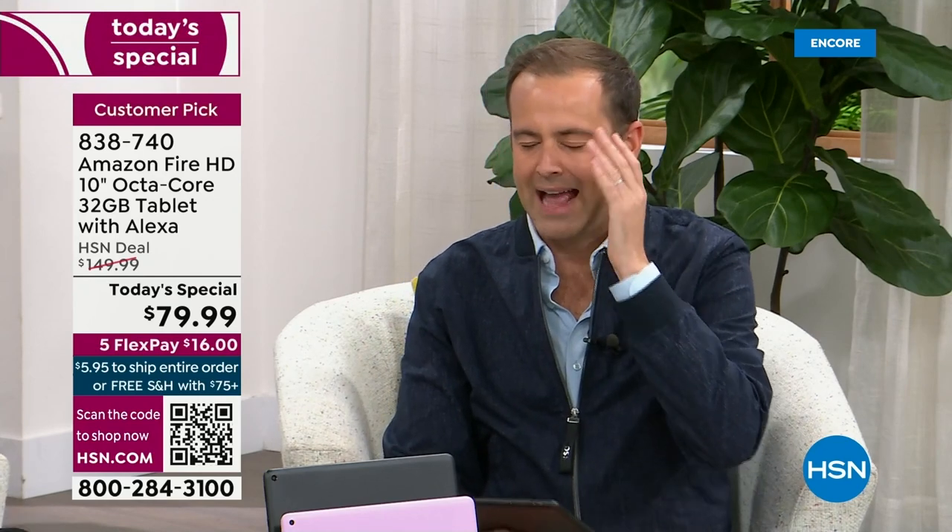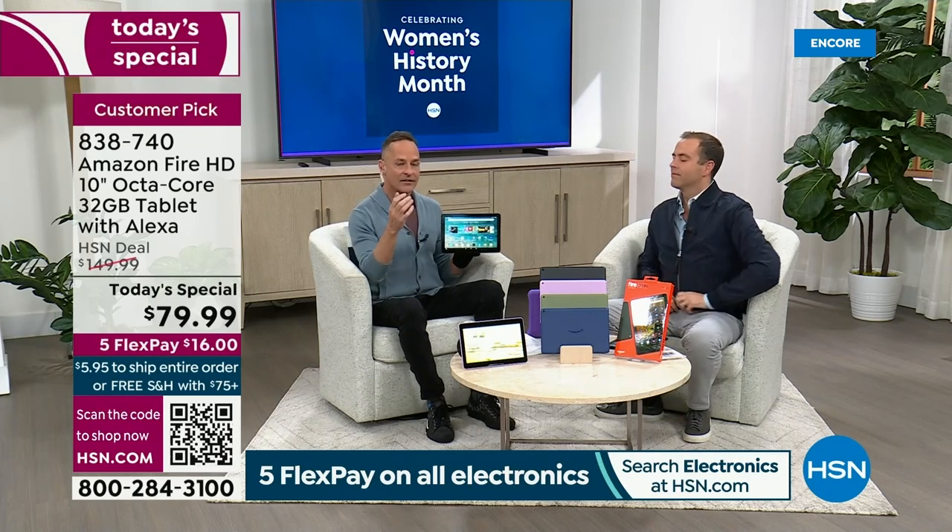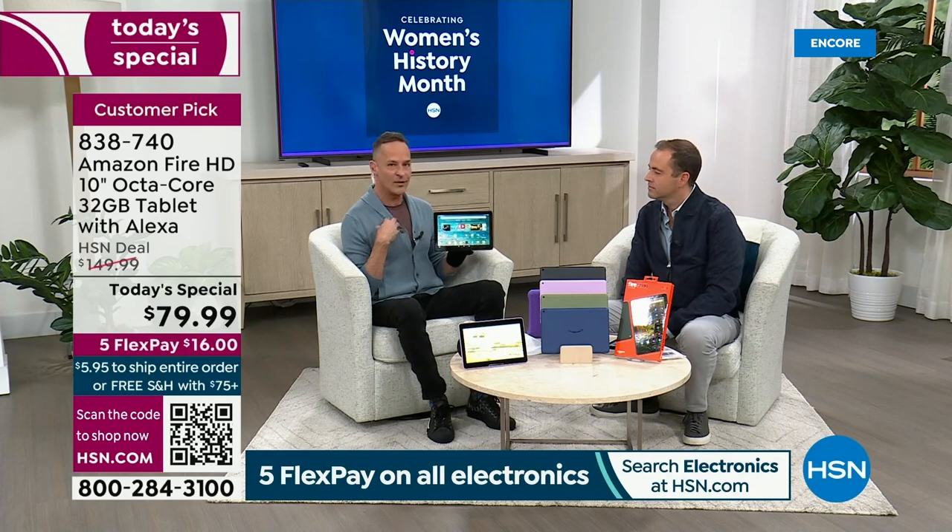People scratch their heads asking how this is possible. The truth is: I'm with the folks at Amazon, and we work to bring this to HSN. On Amazon's website every day, we sell this for $149.99 — that's already a great price. But you will not find a better tablet at a better price anywhere in America at $149.